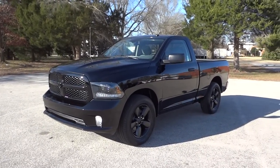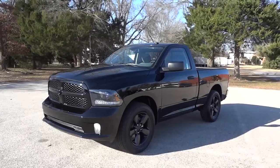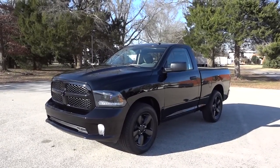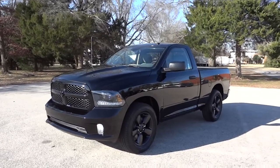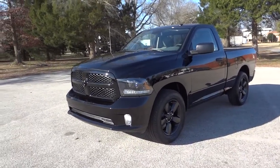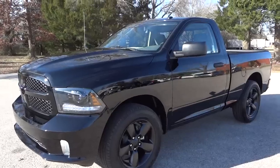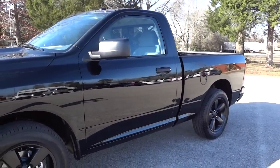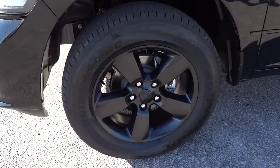Hey, this is Mike. I'm just checking out this 2015 Ram 1500 Express with a V6 and 8-speed transmission. It has the Black RAM package, which pretty much blacks out a lot of the grille and the RAM badges themselves. The wheels are pretty sharp-looking — actually a flat black finish.